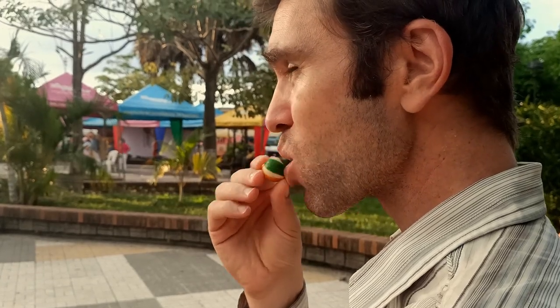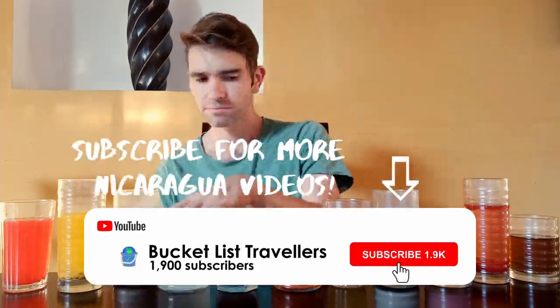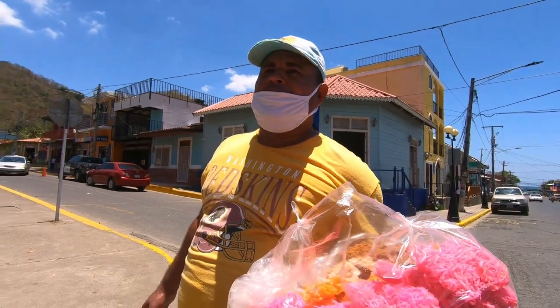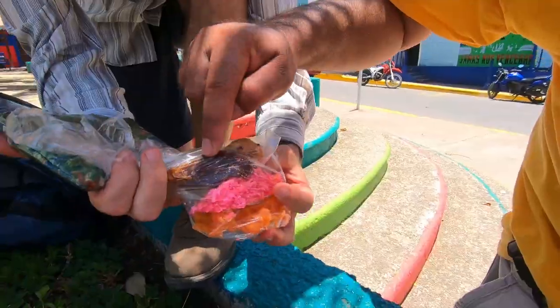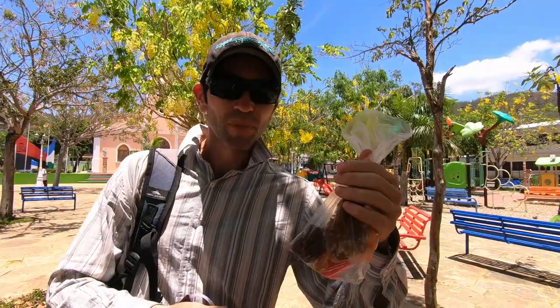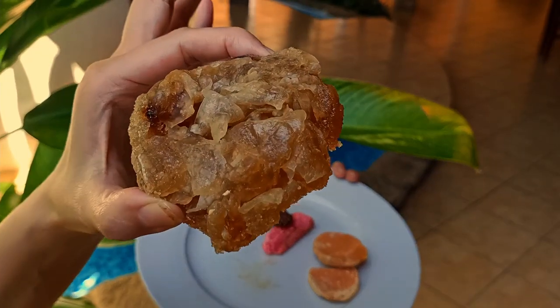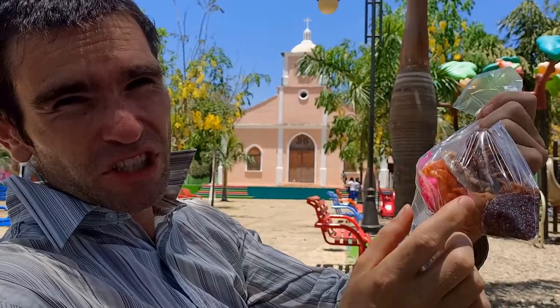We're halfway through our review of the best street food desserts of Nicaragua. If you're liking the video so far, don't forget to give it a like and subscribe for more great Nicaragua content. We also just bought some cajetas or Nicaraguan candies, which is a berry and banana mixed together. We've dedicated a whole video to taste testing cajetas, so be sure to check that out.